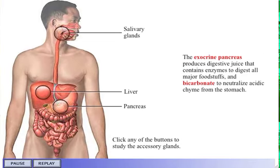The exocrine pancreas produces digestive juice that contains enzymes to digest all major foodstuffs. It also produces bicarbonate to neutralize acidic chyme from the stomach.